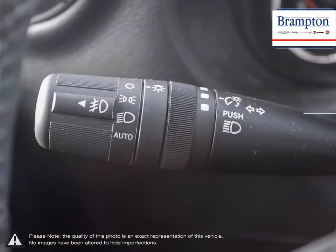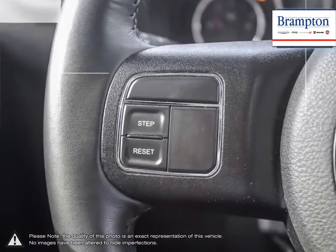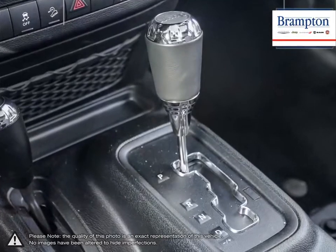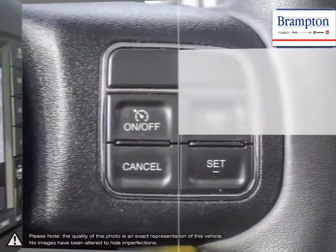Brampton Chrysler is also part of the Rocky Auto Group, representing 23 different brands and serving all of the GTA and Ontario. We offer a huge selection of new and pre-owned inventory, courtesy vehicles, a dedicated service department, a large parts department and state-of-the-art body shop.